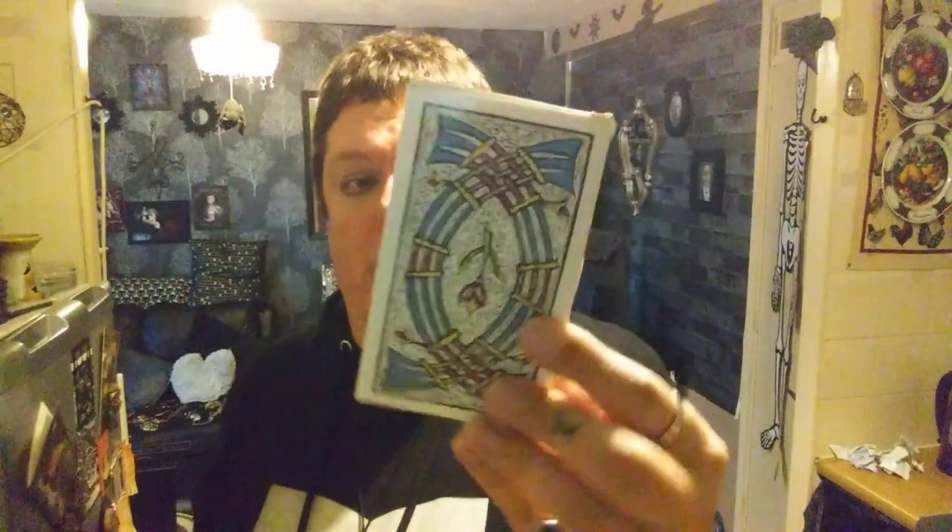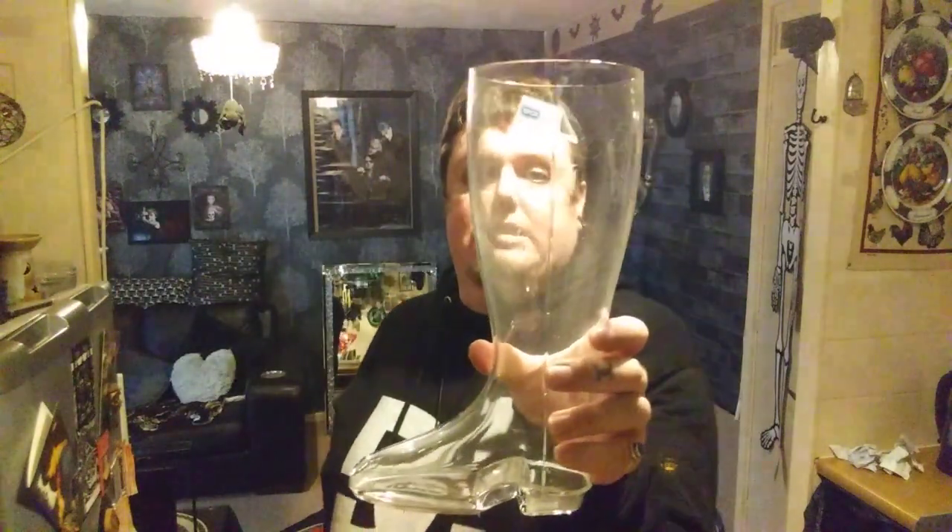I found a deck of tarot cards — these were £3. You girls know I love my tarot cards because I am the living dead! Then I found this boot — it's a one-litre welly so it holds a litre of drink, but I'm going to keep it as a vase. This was £1.50. My sister spotted it and I decided to have it.